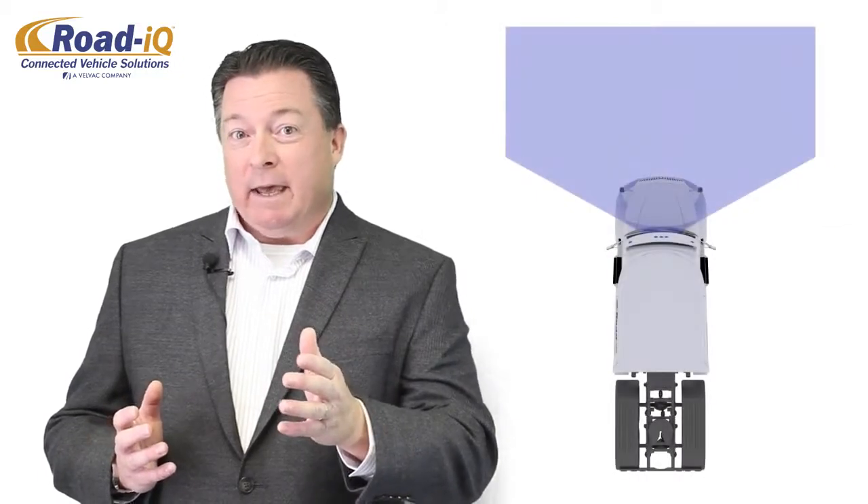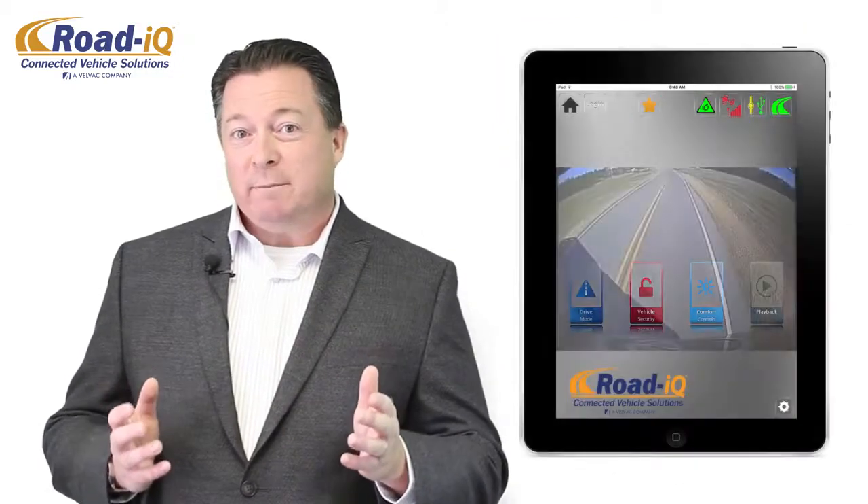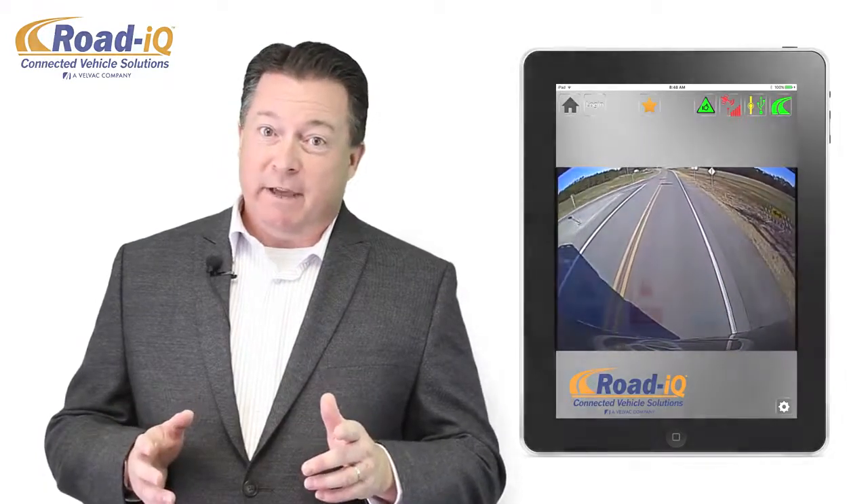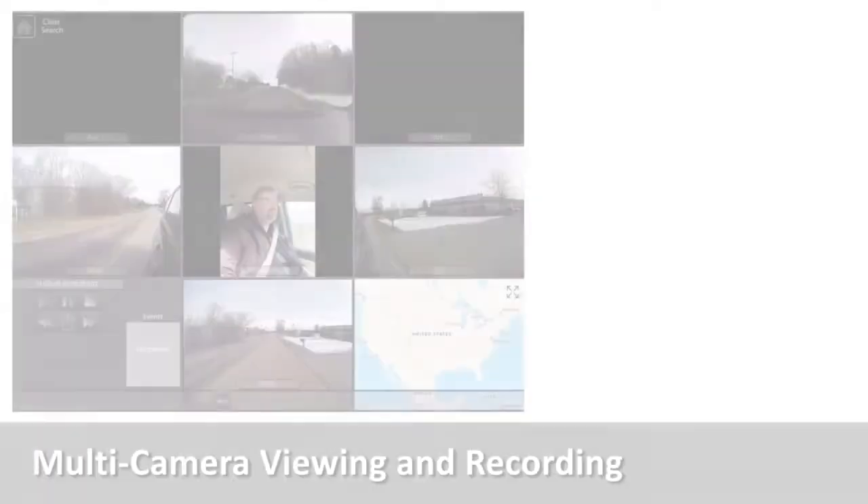Over 50% of the accidents in commercial trucking occur in the blind spots alongside and behind the vehicle. Yet even today, the video event recording systems in most truck cabs document only what happens out front, and none of those provide active safety through direct, immediate feedback on a driver's surroundings.